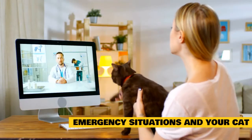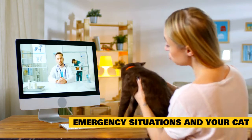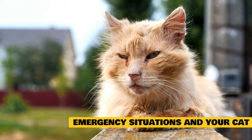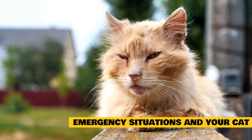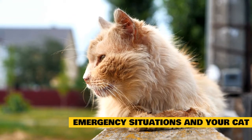Emergency signs include: trauma such as falling from a height or being hit by a car; difficulty breathing; gums that are blue, white, or very pale; collapse, unconsciousness, or unresponsiveness; seizure; dizziness, imbalance, or circling; inability to walk; moderate to profuse bleeding; straining to urinate without producing urine; and exposure to a poisonous substance.